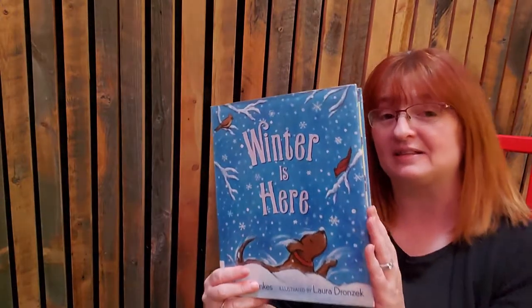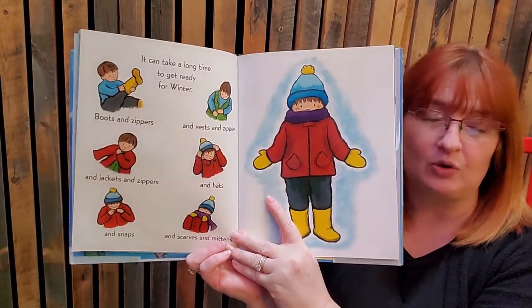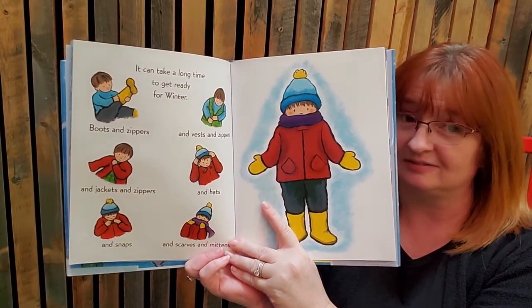Alrighty, there was a section of this book that is perfect for our song — look at all those clothes to put on. What song could we be singing if we have to put all our clothes on? We're going to sing the Winter Pokey. Instead of the hokey pokey we're doing the winter pokey. We're going to put our right mitten on, left mitten, scarf, right boot, left boot, whole snow suit — and we forgot the hat! Are you ready? You guys know this. Here we go.